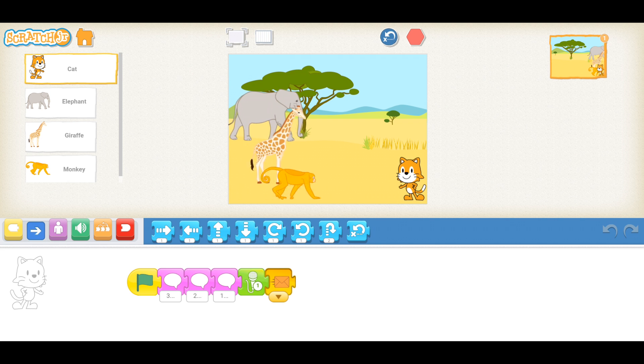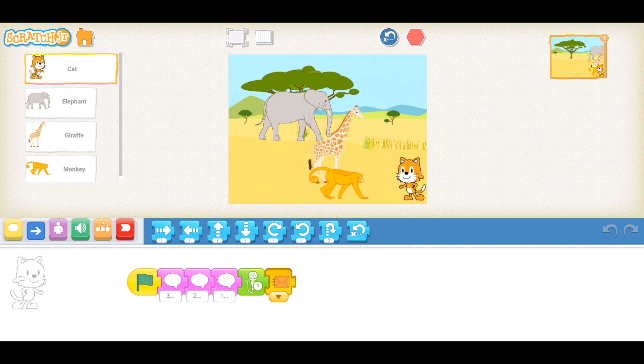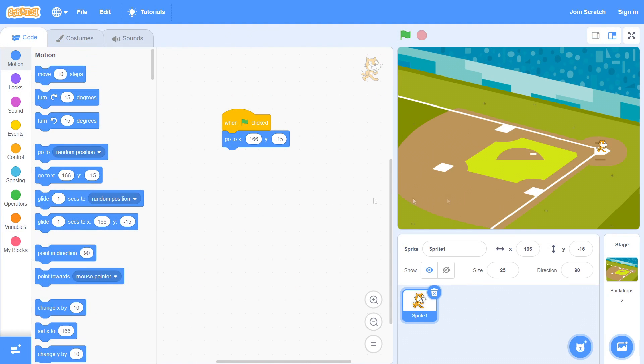Scratch Junior is appropriate for very young children, ages 5 to 7, while Scratch is great for ages 8 and up. Both Scratch Junior and Scratch use a block-based coding system. This means that kids are able to quickly create functioning programs and games without getting bogged down by the complexity of text-based coding languages.